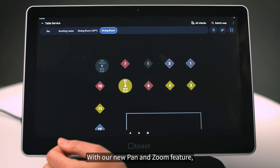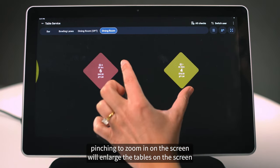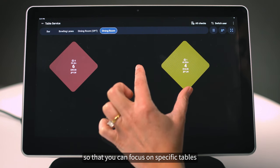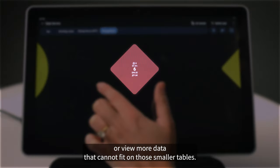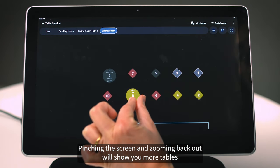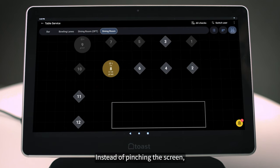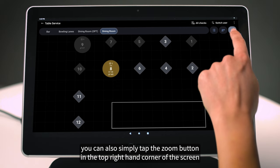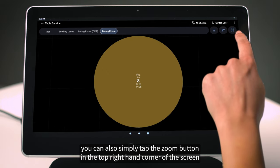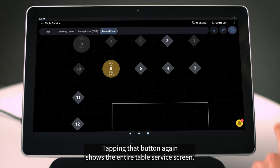With our new pan and zoom feature, similarly to how you would on your smartphone, pinching to zoom in on the screen will enlarge the tables so that you can focus on specific tables or view more data that cannot fit on smaller tables. Pinching the screen and zooming back out will show you more tables and shrink the text to fit it perfectly on the table itself. You can also simply tap the zoom button in the top right corner of the screen to zoom in to fit the tables assigned to a specific server. Tapping that button again shows the entire table service screen.